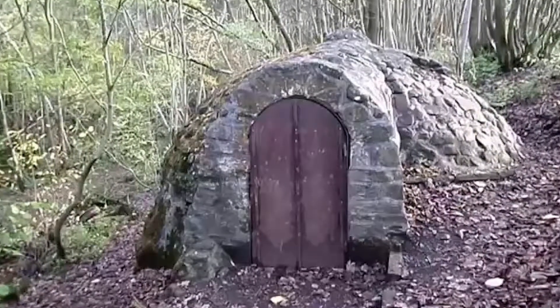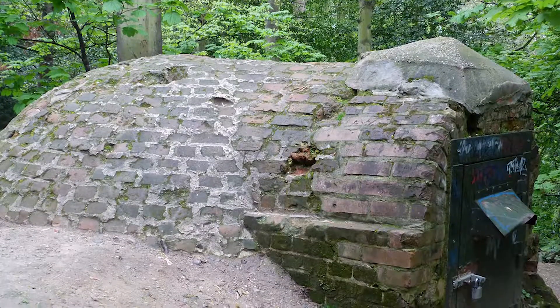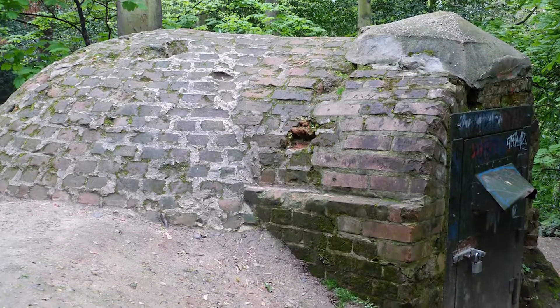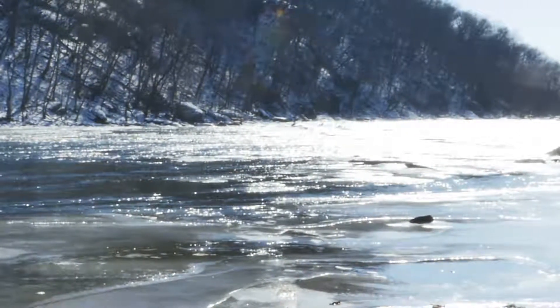Ice houses were used before the invention of the refrigerator. It was a building used to store ice, usually built partly or completely underground. They were normally situated close to a natural source of ice, like a river or a lake.